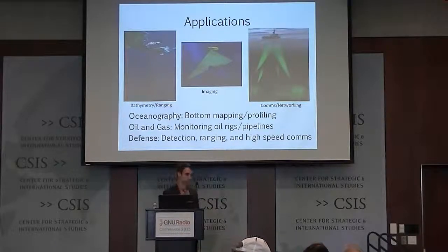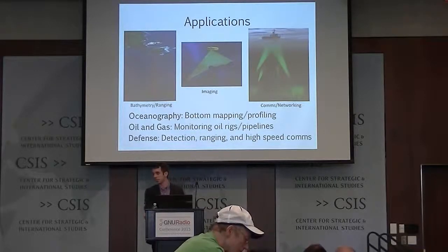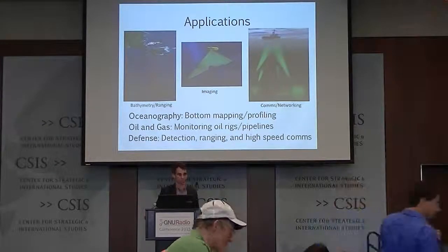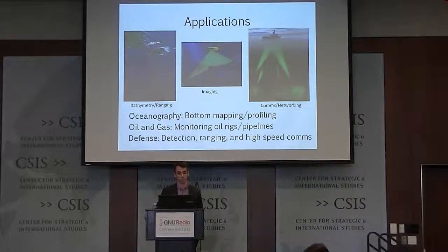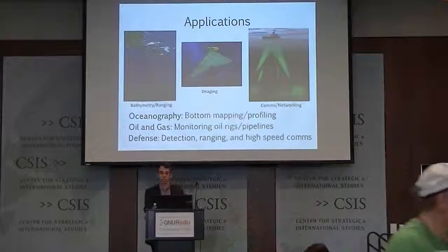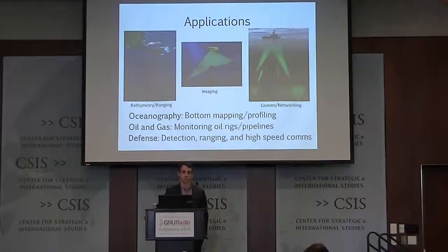Today I'd like to introduce the current state of underwater optical communication systems we've built. Optical systems have several applications. Oceanographers are often interested in mapping the bottom of oceans, lakes, or other volumes of water — much like holographic maps — useful for shipping lanes and science. The oil and gas industry would like to monitor oil rates and pipelines with high resolution. And what's important to us in the defense sector is detection, high-accuracy ranging, and high-speed communications.